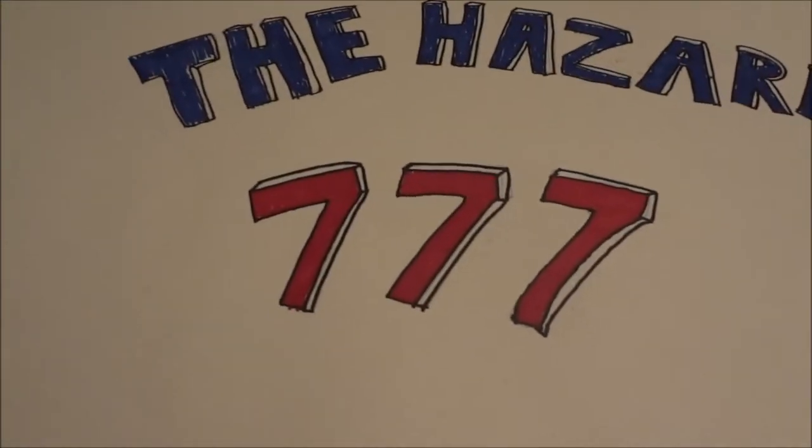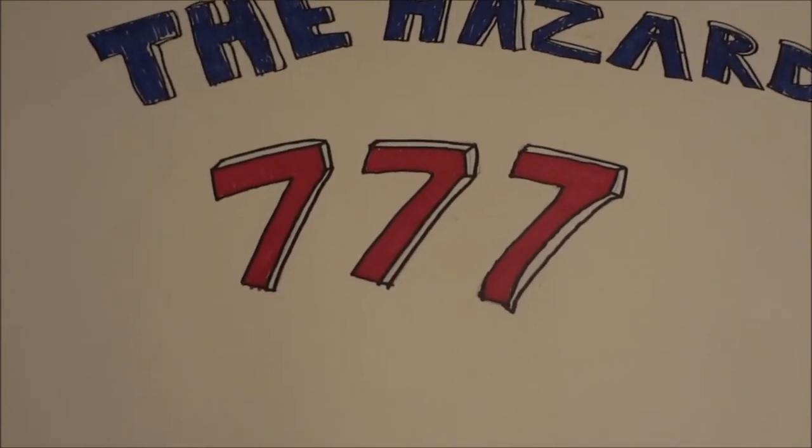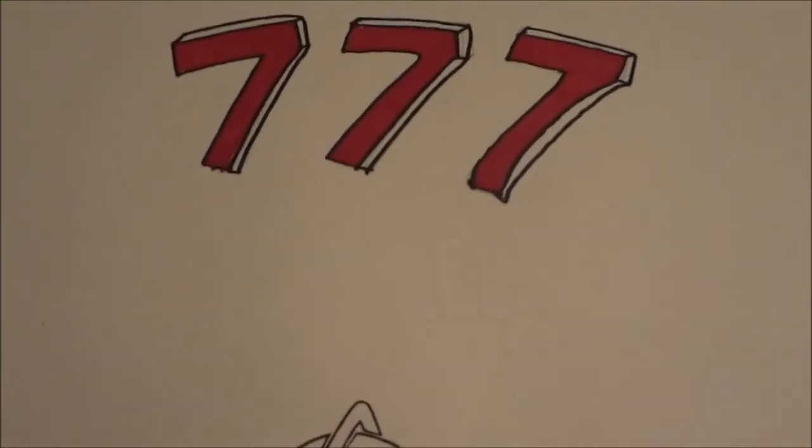Went to the grocery store today on a walk. It was a real pretty day, so why not? Let's go for a walk, and while we're there, let's stop in and get some drinks and whatever else we can carry on the way home.